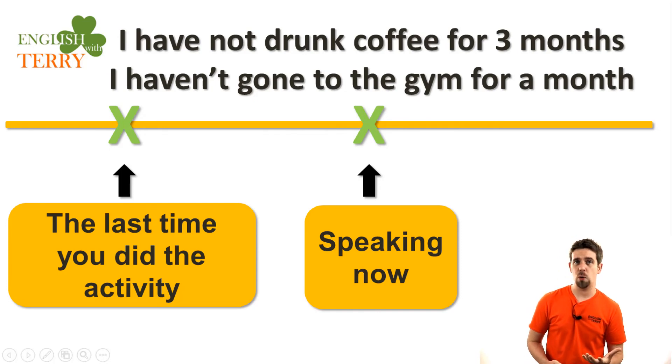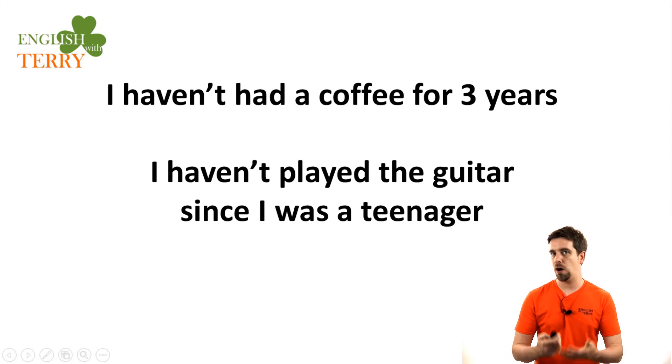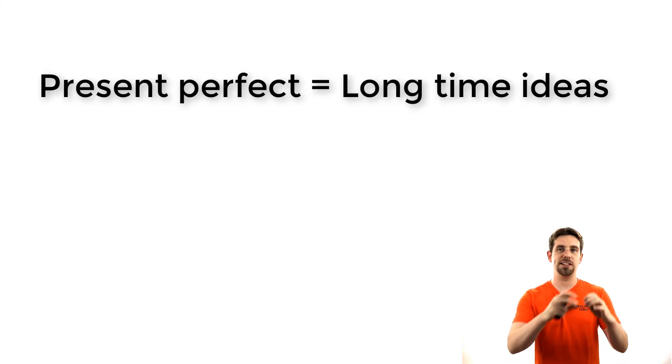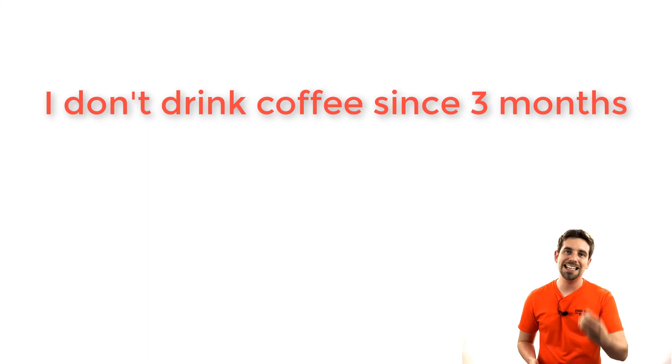It can be a really long time: 'I haven't had a coffee for three years.' Or you can say 'I haven't played the guitar since I was a teenager.' But be very careful — you cannot say 'since I am a teenager, I don't play.' We cannot use the present tense to express this idea. In English, you always need the present perfect for these long time ideas. You cannot say 'I don't drink coffee since three months' — this is completely incorrect.